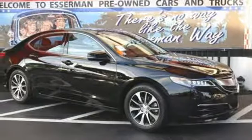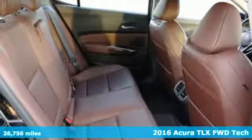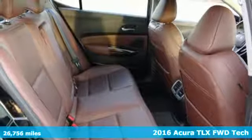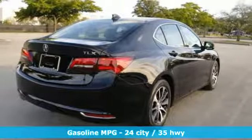Here's a 2016 Acura TLX. Athletes have the best bodies, so it's no surprise this TLX looks as good as it does, and just wait till you experience its performance.